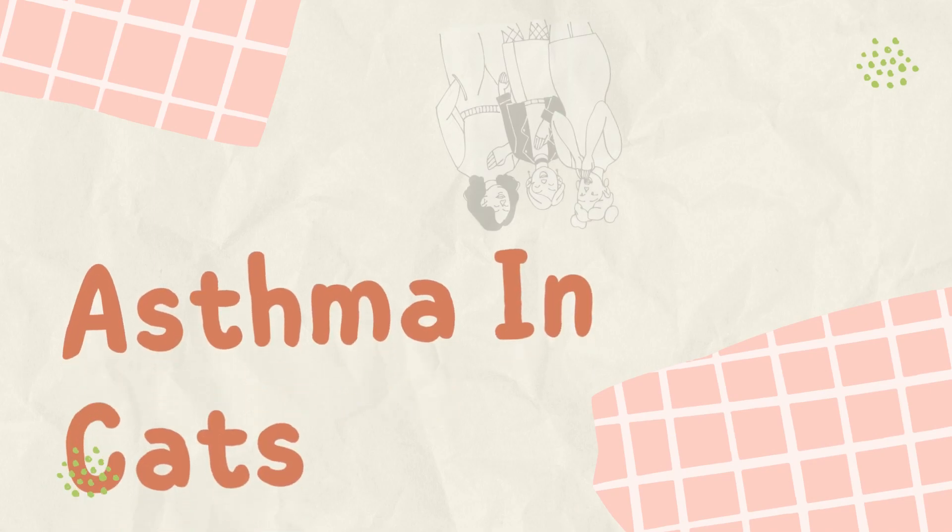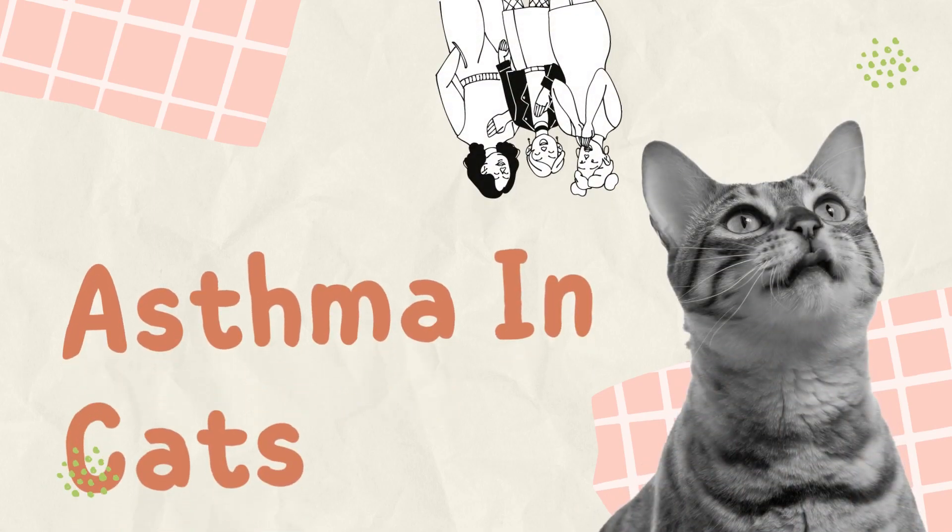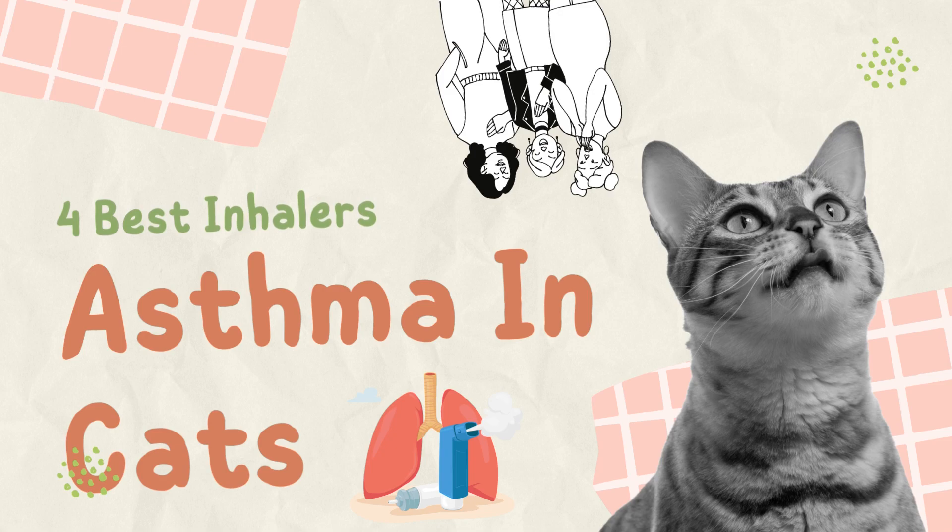Welcome back to our channel, Feline Lovers. Today, we have an important topic to discuss: asthma in cats. Just like humans, our furry friends can suffer from this respiratory condition too. But fear not, as we have found the four best inhalers specifically designed to help cats with asthma breathe easier. So let's dive in and explore these fantastic options.